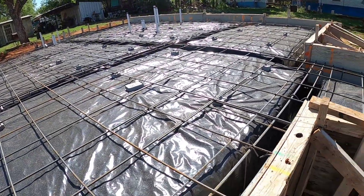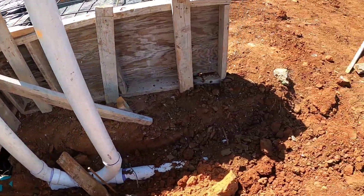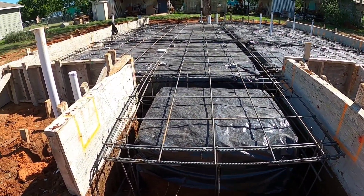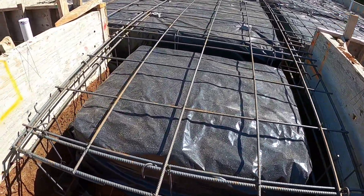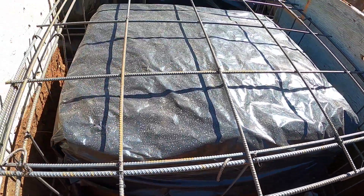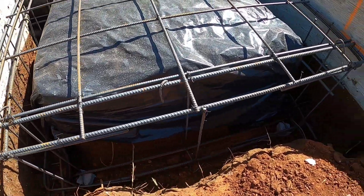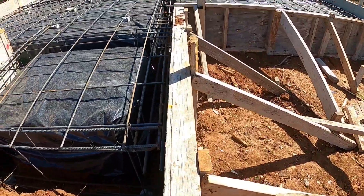We're going to continue walking around. Everything looks good — this is going to be the porch right here, just a little porch to give it some curb appeal. It looks like they used three-quarter inch rebar and then half inch all the way on top. Everything is staked down and they even put the bricks underneath the rebar, which is good. All the platforms are already up and in place.